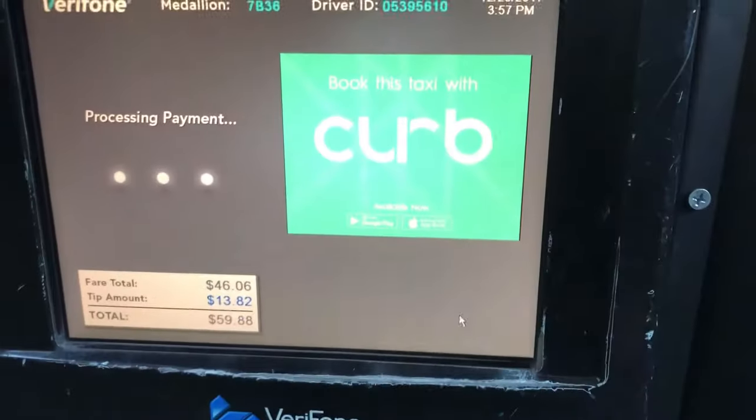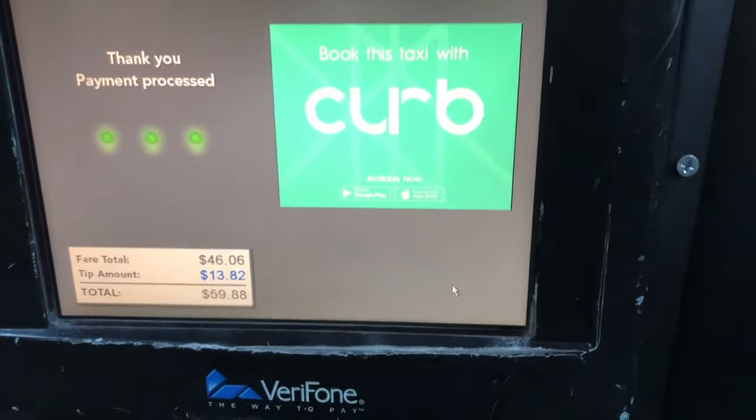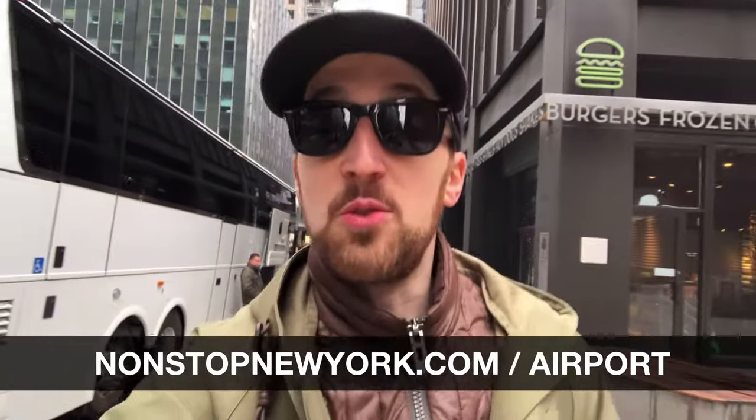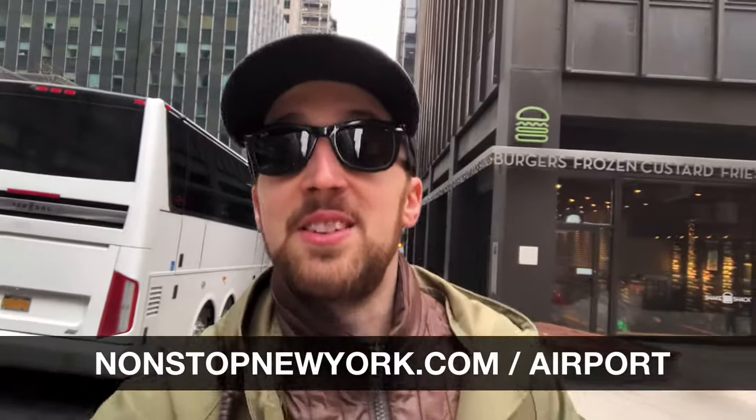Once you get to your destination you can pay by cash or credit card and you're all set. And that's how to take a cab from New York City's airports. If you want to save money by taking public transit instead, I have another video where I show you how to take the subway from LaGuardia Airport, along with a written guide at my website nonstopnewyork.com/airport. Thanks for watching and I'll see you in the next video.